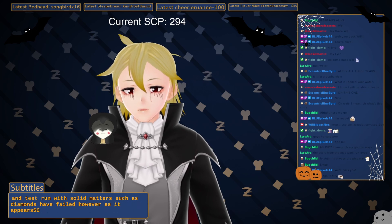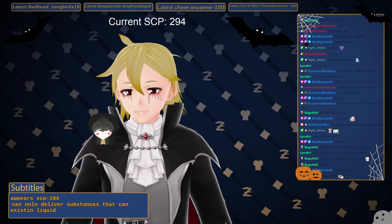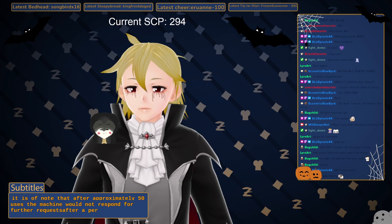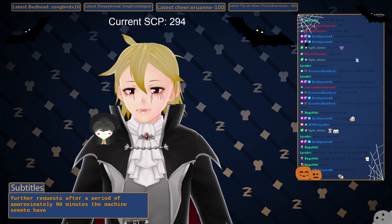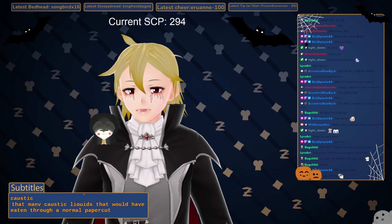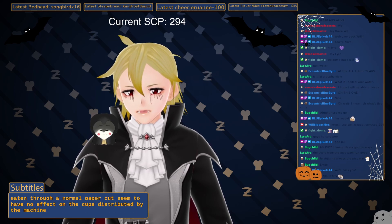It appears SCP-294 can only deliver substances that can exist in liquid form. It is of note that after approximately 50 uses, the machine would not respond to further requests. After a period of approximately 90 minutes, the machine seemed to have restocked itself. It is also interesting to note that many caustic liquids that would have eaten through a normal paper cup seemed to have no effect on the cups distributed by the machine. Testing is ongoing.